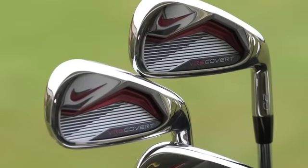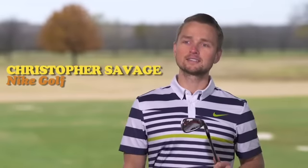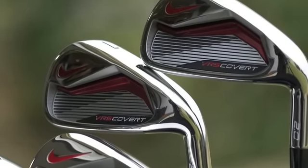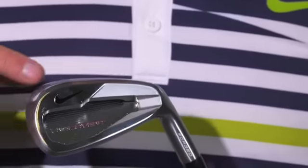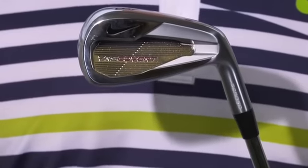Nike Golf's latest take on their VRS series of irons is the VRS Covert 2.0. The Covert 2.0 iron is a game improvement iron with an extremely hot face and a very forgiving weight distribution, and what that does for the consumer is it allows them to hit the ball far and hit it high. The Nike VRS Covert 2.0 also comes in a forged version for even more high-speed performance and better feel.